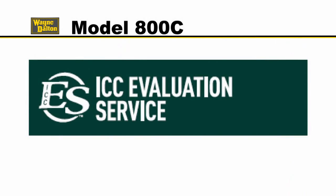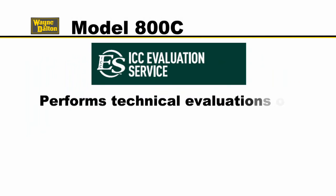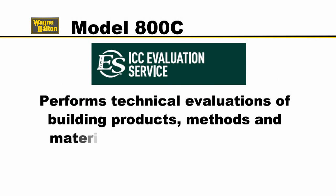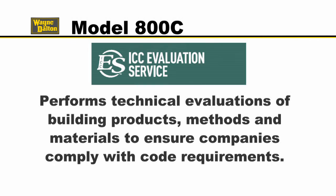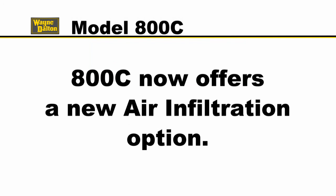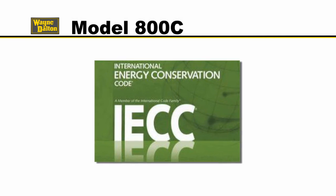The International Code Council Evaluation Service performs technical evaluations of building products, methods and materials to ensure companies comply with code requirements. Our Model 800C now offers a new air infiltration option that's been evaluated and approved for insulated rolling service doors that meet the International Energy Conservation Code, IECC.